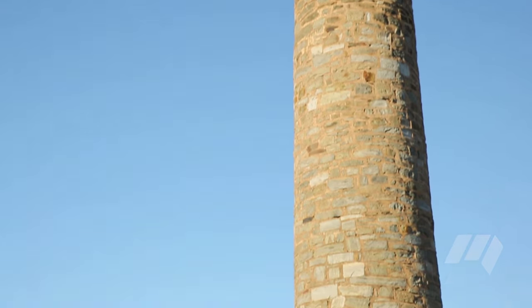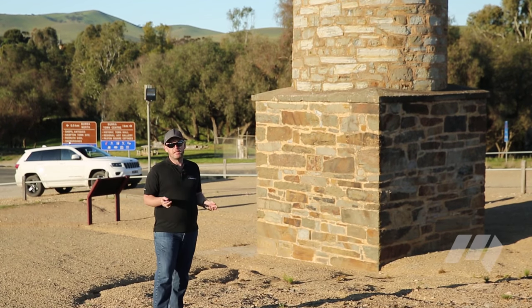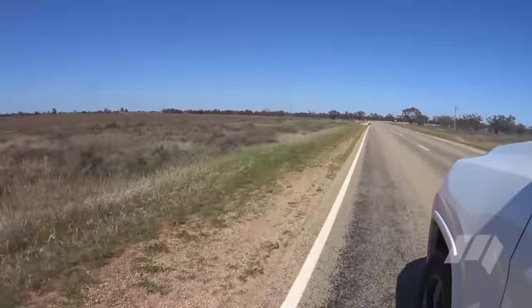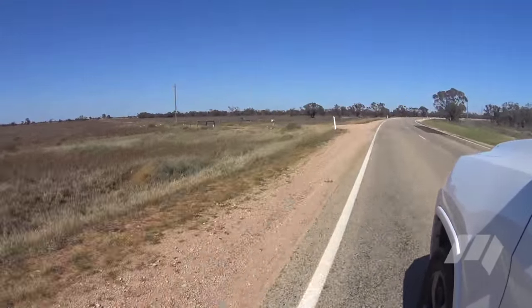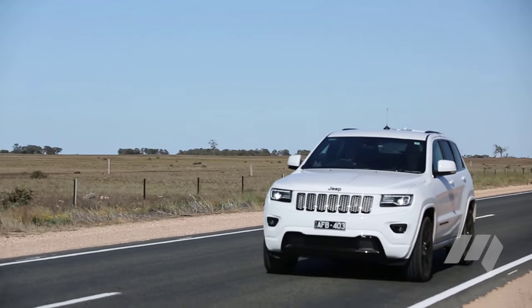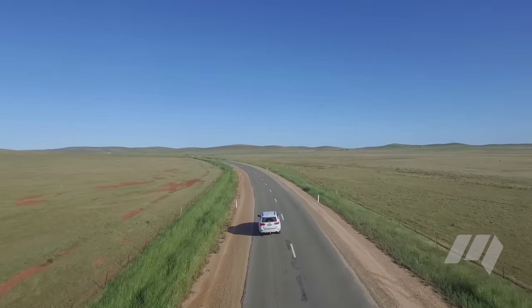It's day two of Blackhawk Down and we've brought the Grand Cherokee Blackhawk all the way from Echuca to Burra, just south of the Flinders Ranges. It's been quite a dramatic change as we've headed away from the river — not only in topography as we climb again towards the Flinders Ranges, but also in the aridness of the landscape. It's really starting to dry out here, and the further north we push, the more we're starting to see that sandy desert creep in.